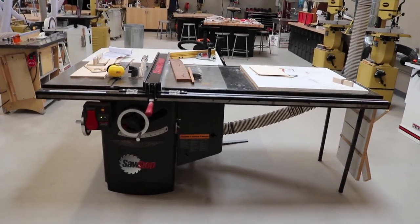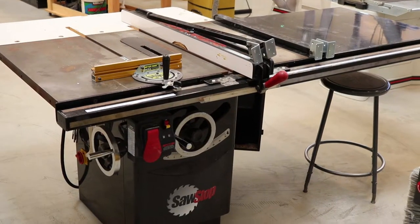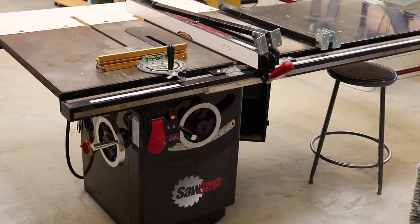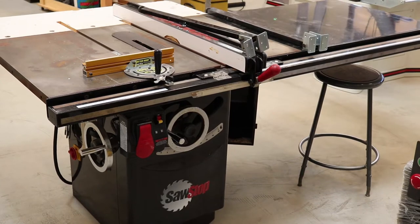This is our PCS cabinet SawStop. We have our second SawStop so we can keep dado blades on it while we keep our regular blades on the other one.